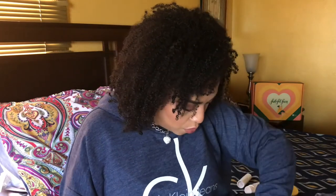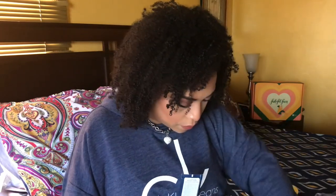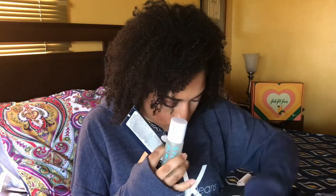Now primers — I have three. The Becca Backlight Priming Filter, which I finished earlier in the year and would repurchase. The Coola Dawn Patrol Classic Primer, which I like because it has SPF, and would repurchase. And the Pacifica Coconut Probiotic Water Cream — would also repurchase. I really liked all three of these.